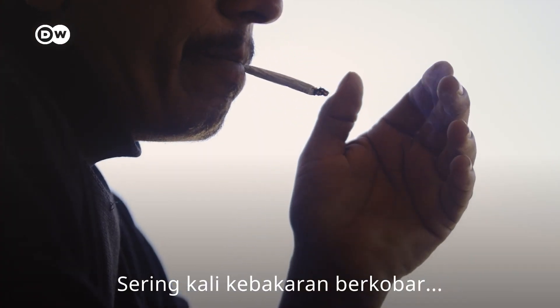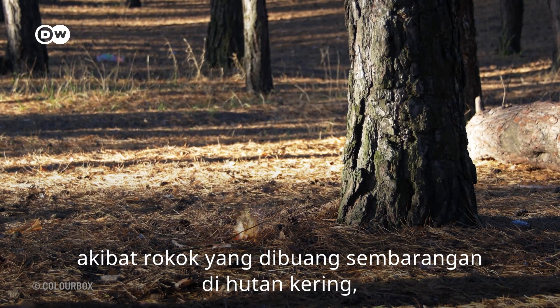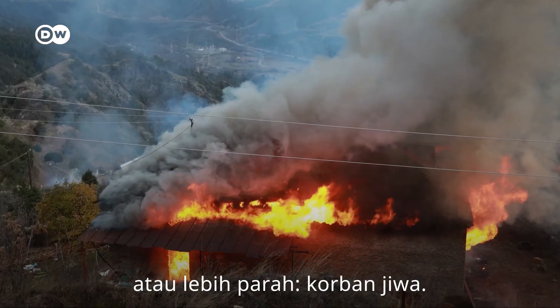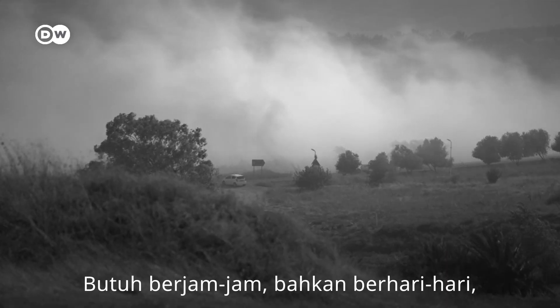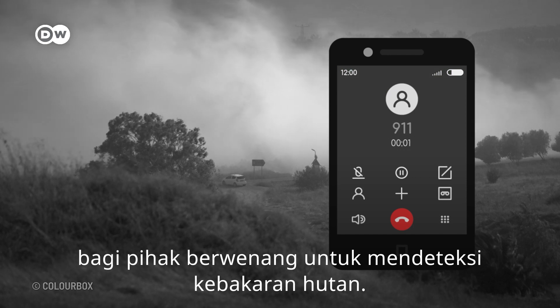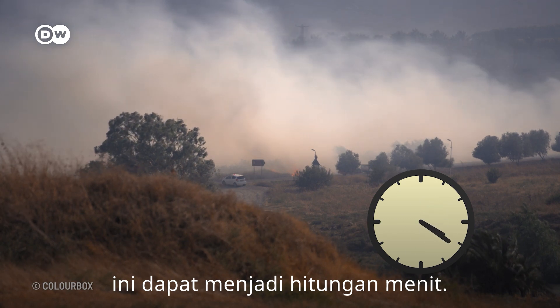It can often start with just one carelessly tossed cigarette in a dry forest, finishing with thousands of people evacuated from their homes, or even worse, lives lost. It might take residents hours, sometimes even days, to report a wildfire to the authorities. With the help of technology, that time can be reduced to a couple of minutes.